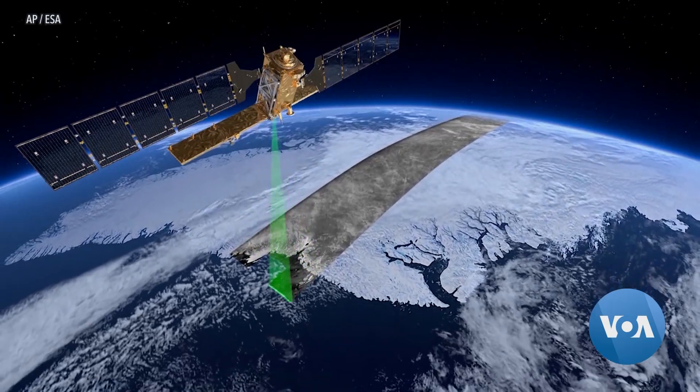All the data from these satellites are very important for a lot of people around the world when it comes to weather, health, and the future of the planet, of course.